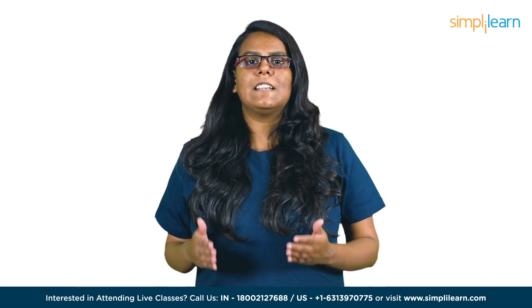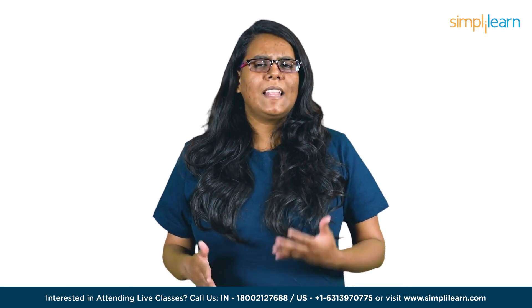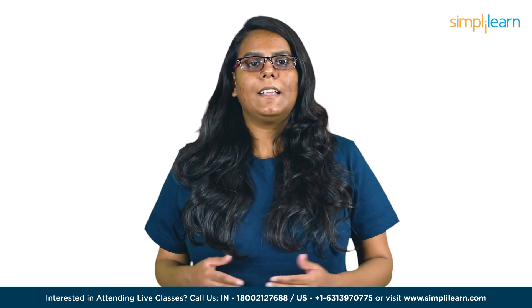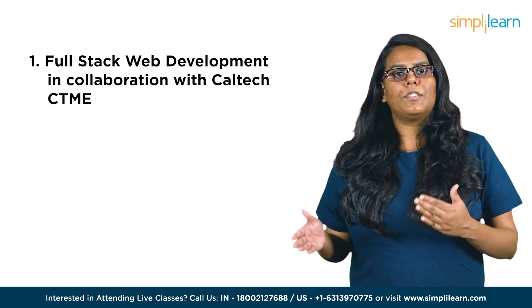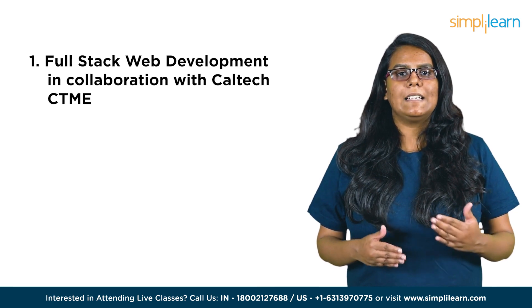SimplyLearn has created a new video on the best courses for full-stack web development that will help you build your base in web development and take your career to new heights of success. Before we get started, do subscribe to our YouTube channel and hit the bell icon to never miss an update. Also, all the courses we are going to cover in this list — their links will be provided in the description. The first course in the list is the Postgraduate Program in Full-Stack Web Development in collaboration with Caltech CTME.